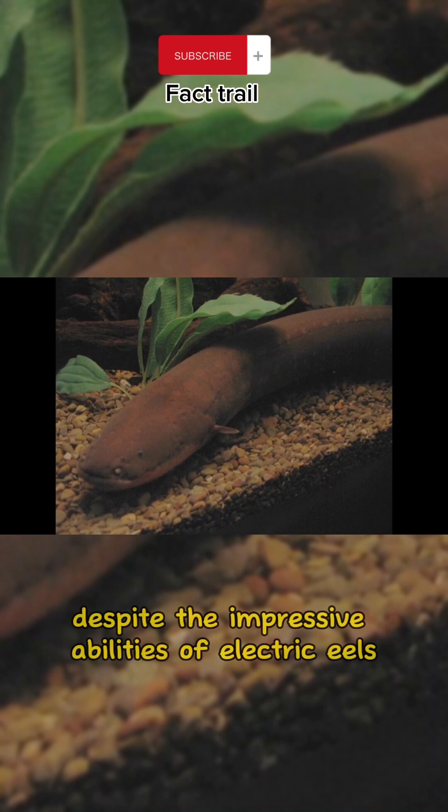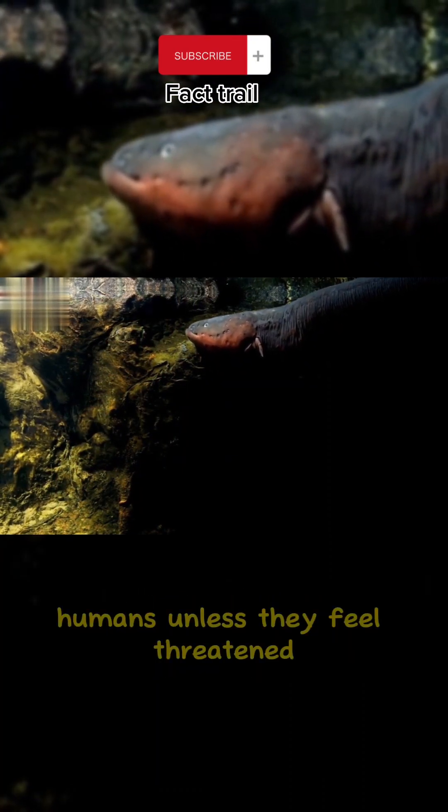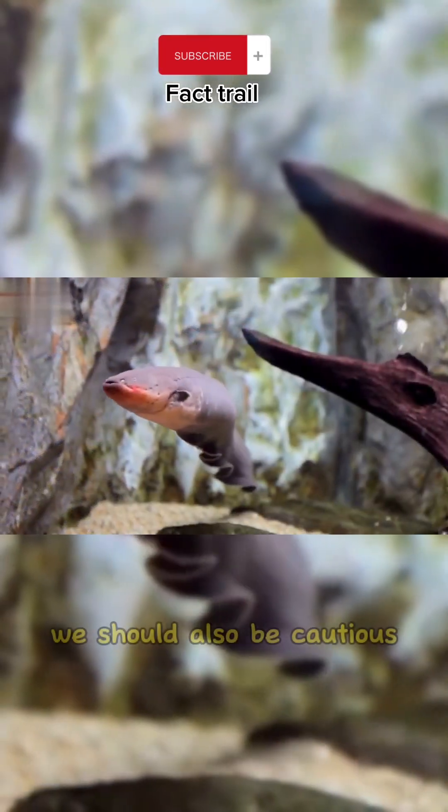However, despite the impressive abilities of electric eels, it is important to remember that they will not attack humans unless they feel threatened. We should also be cautious when interacting with these creatures.